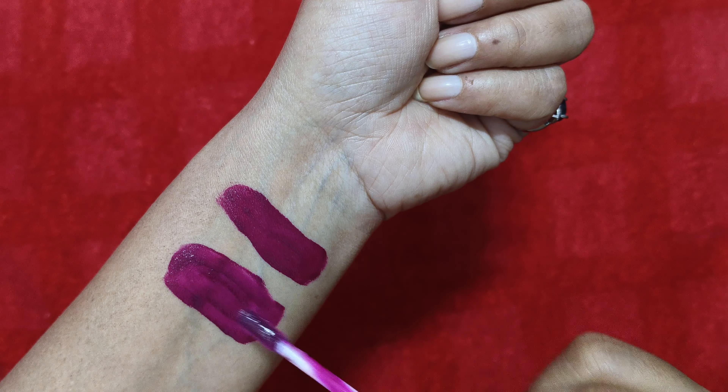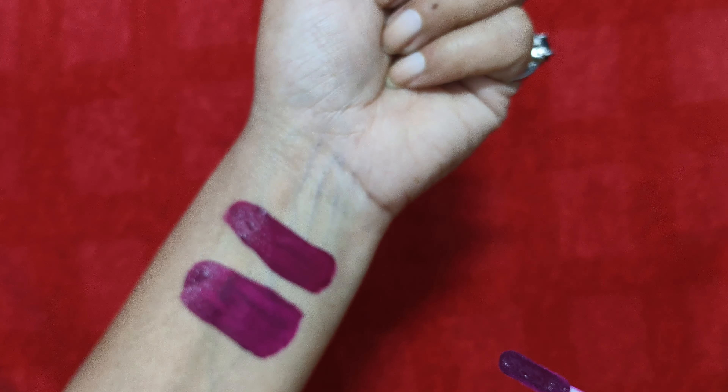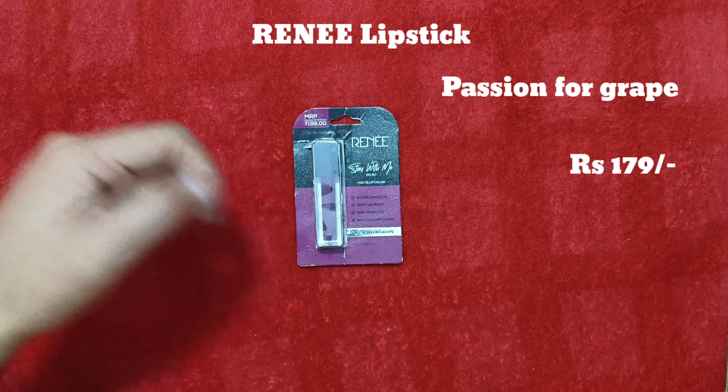It's such a pretty color. Once it settles down completely it looks really beautiful and goes very well with the complexion. It's a beautiful shade — you should try this one as well.